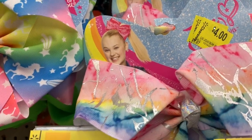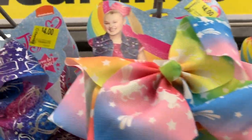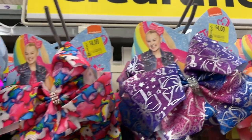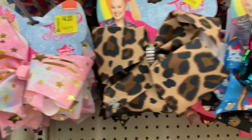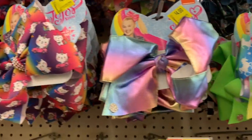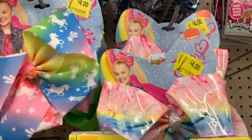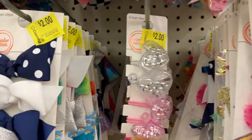JoJo bows are down from $8.97 — they're just four dollars this week. Just keep watching these, they're going to get lower and lower. My store has tons of them. There are so, so many.